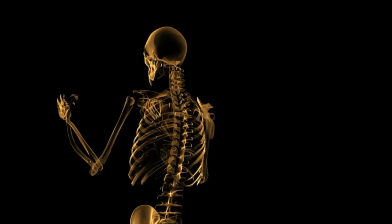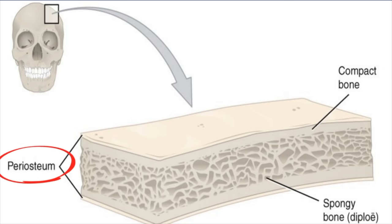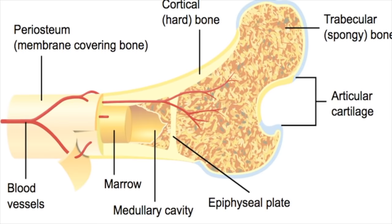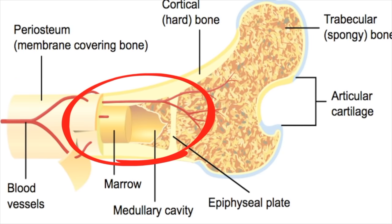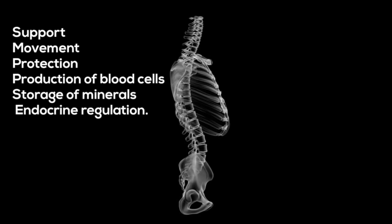Bones are made up of several different layers. Cancellous bone, also called spongy bone, stores the red bone marrow where blood cells are made. Compact bone is hard and dense and gives strength to the hollow part of the bone. Periosteum is a protective layer where cartilage and the ligaments and tendons attach. The marrow cavity contains the yellow bone marrow where white blood cells are made. Our skeletal system helps to protect, move, and produce.